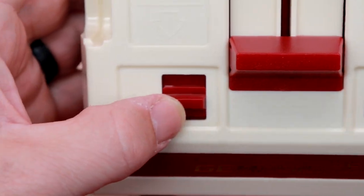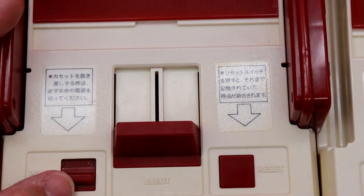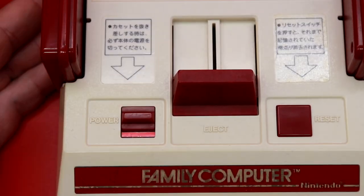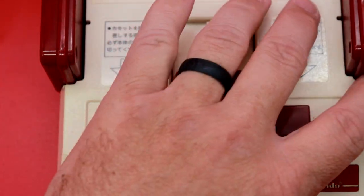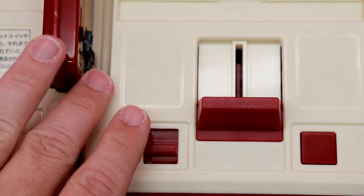Unlike the original, this does have a little LED on the front. But does it have the paint to indicate on/off like the original? It does not. The original Famicom just has a little piece of tape or paint there to tell when it's on or off — this does not, but it does have the LED.